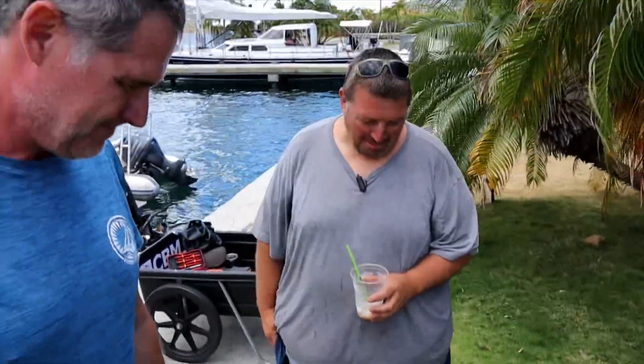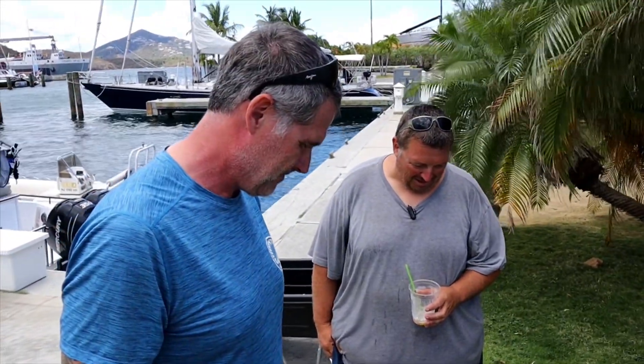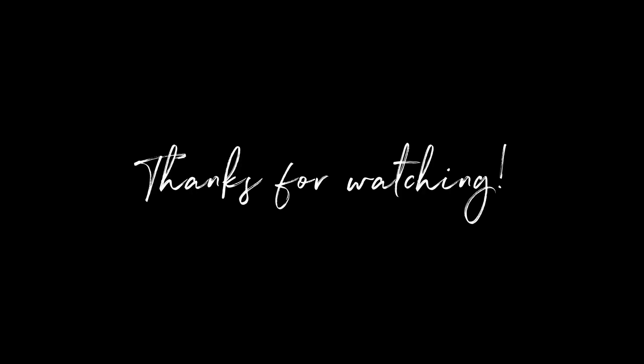Super interesting. Thanks for including us on this, you guys. When that opportunity came up, I figured we'd make some good content.